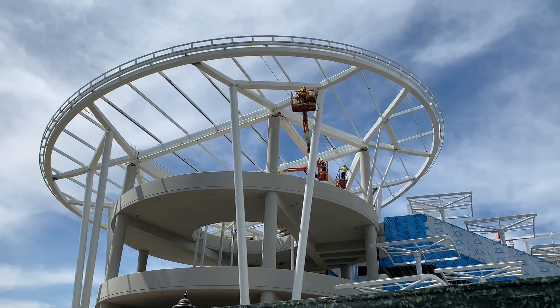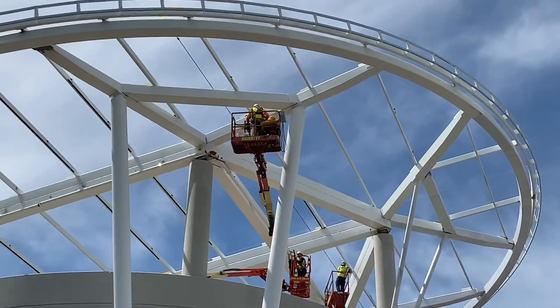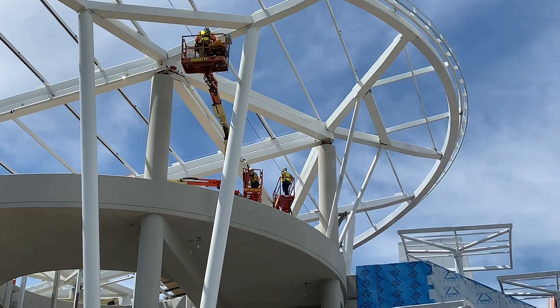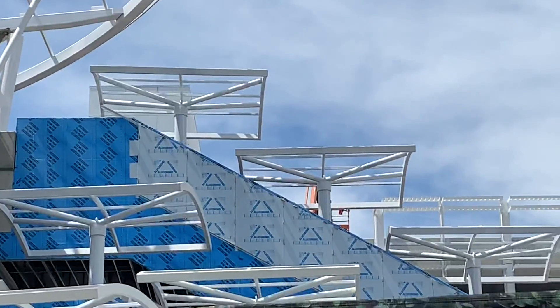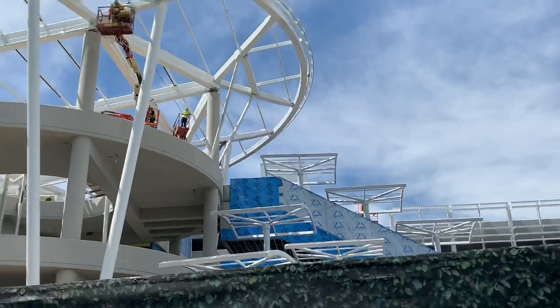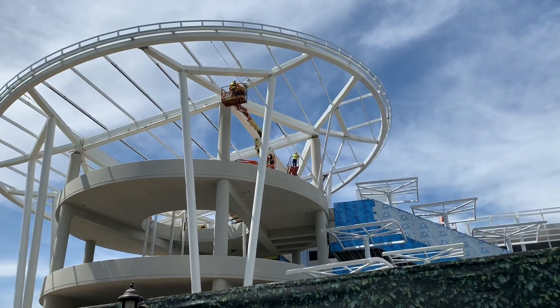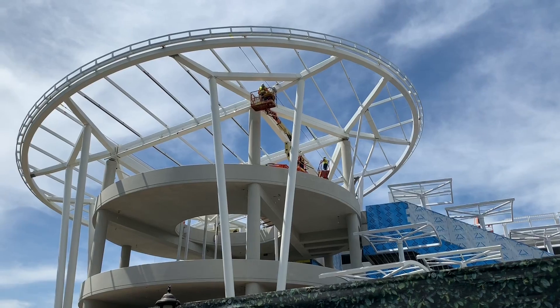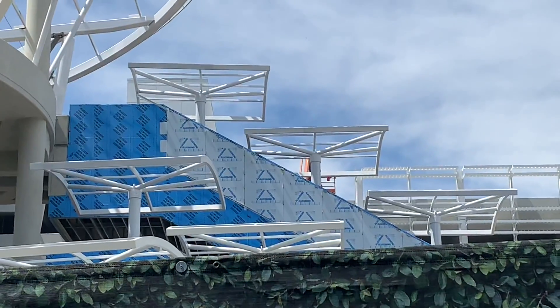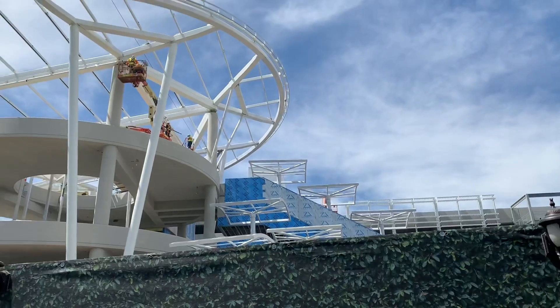Looks like they're installing some more pieces on this giant rotunda, which I'd assume is for the roof they're eventually going to put on it. Here's another look at those awnings on top of the escalator — they're making really good progress. This is actually pretty quick; I was expecting these pieces not to go up as fast as they did, but yeah, they went up pretty quick. It looks really nice.